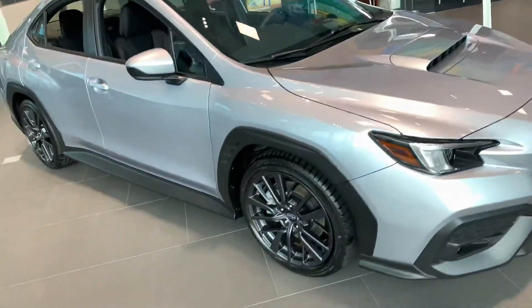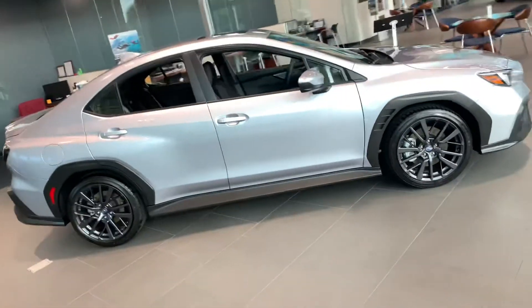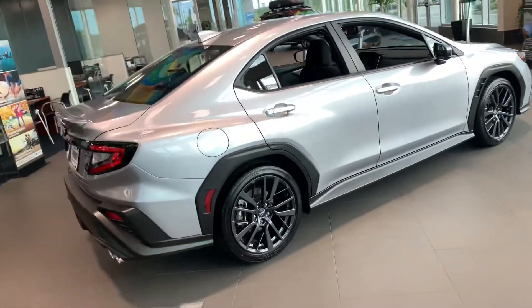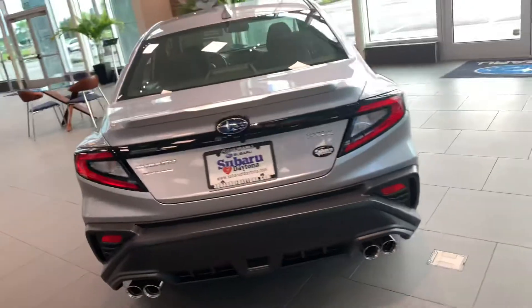This does have the six-speed manual on the new WRX, 2.4-liter turbocharged boxer four-cylinder engine. Super fun car, handles like a dream, almost no body roll in the corners, and just immaculate handling when it comes to this car. It shifts and drives smooth as butter.